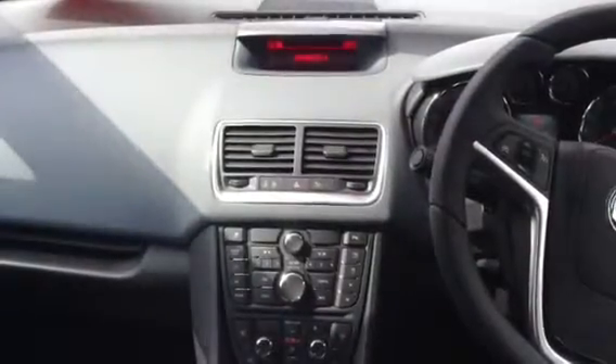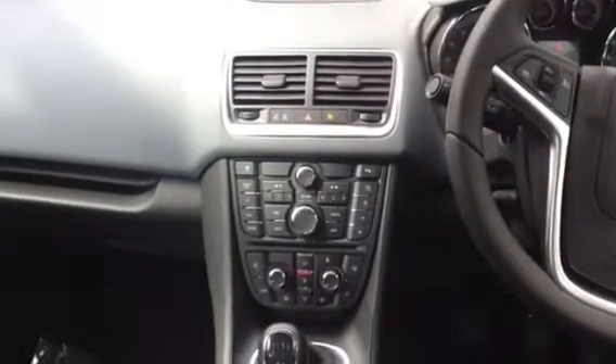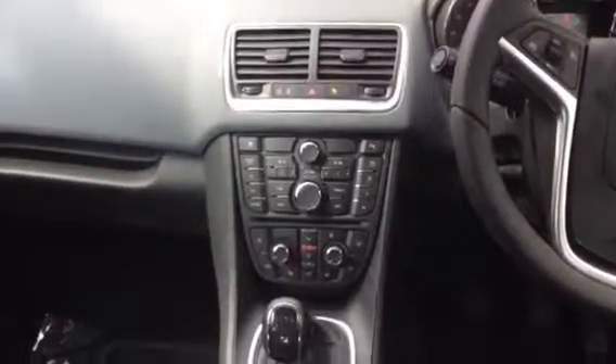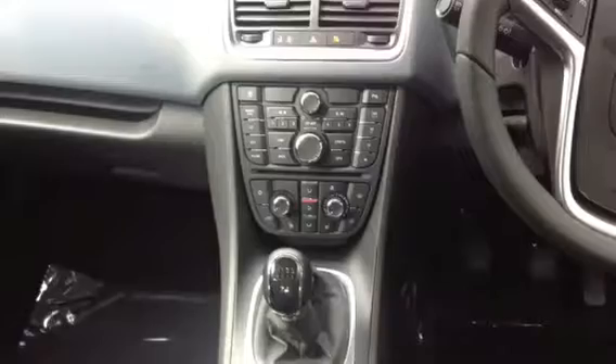Interior features include an outside temperature display, date and time. Moving down we've got the parking sensor button — you can turn that on or off — along with a radio, CD player, and air conditioning with heated front seats.